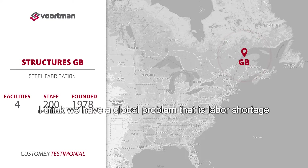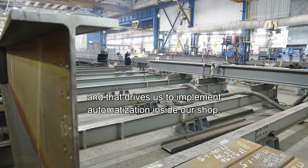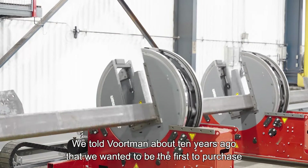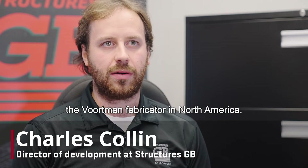I think we have a global problem that is a labor shortage, and that drives us to implement automatization inside our shop. We told Vortman about 10 years ago that we wanted to be the first to purchase a Vortman fabricator in North America.